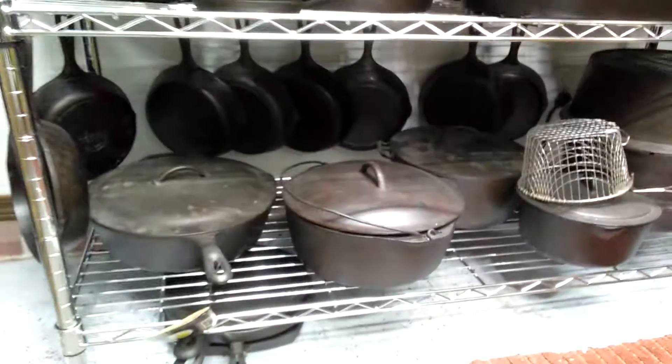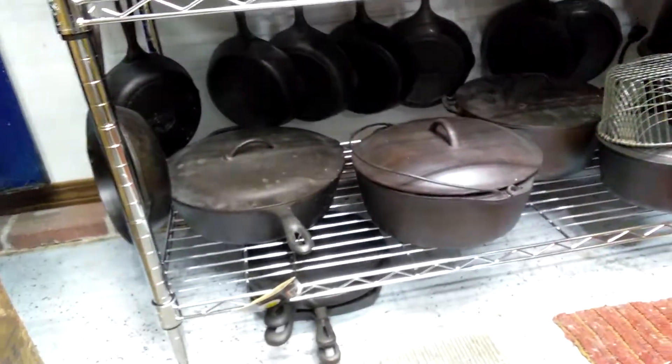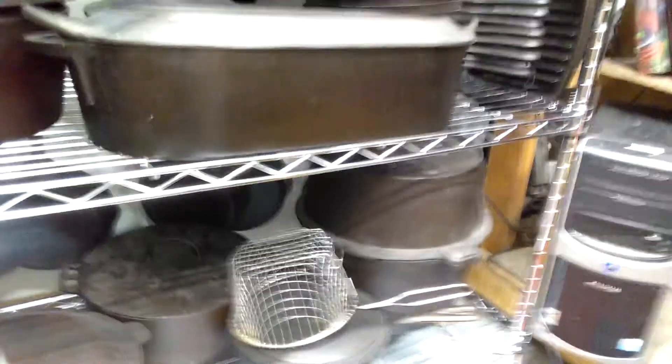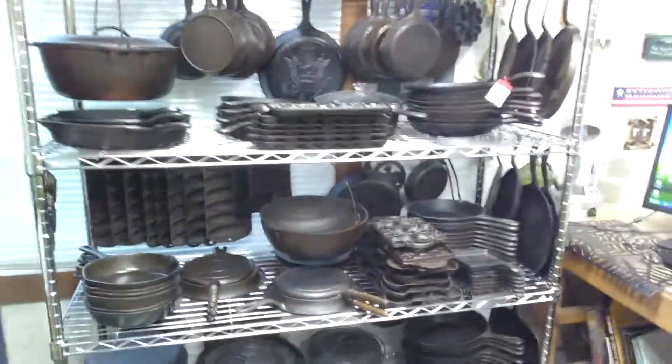Got a whole rack of fives under there hanging. Large chicken fryers, dutch ovens — that's a Camp Chef turkey roaster, a cast iron turkey roaster. I haven't used that one yet. I'm going to have to break that out this summer at the campground and do a turkey.